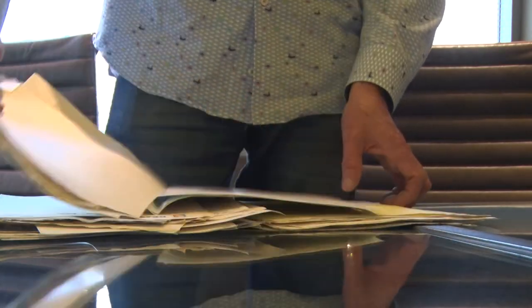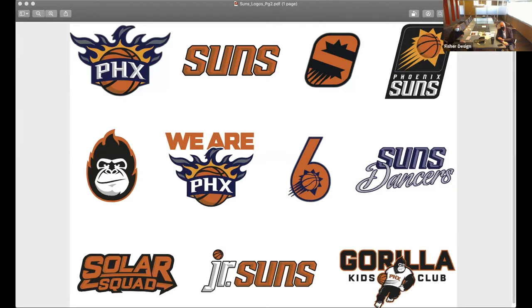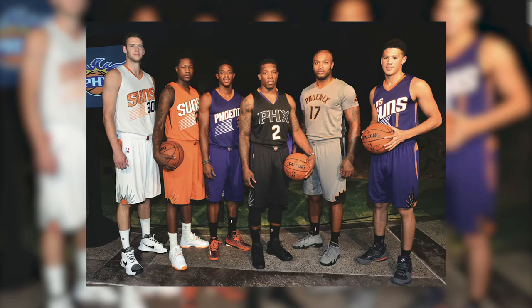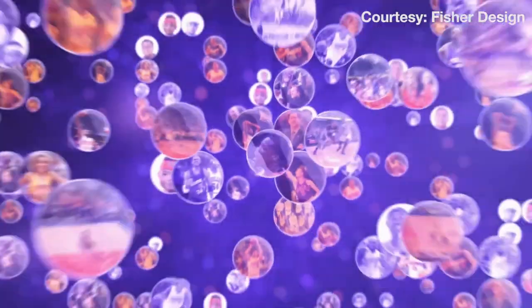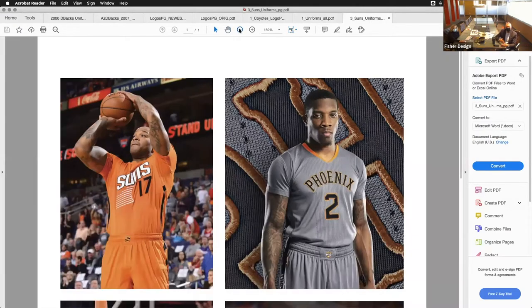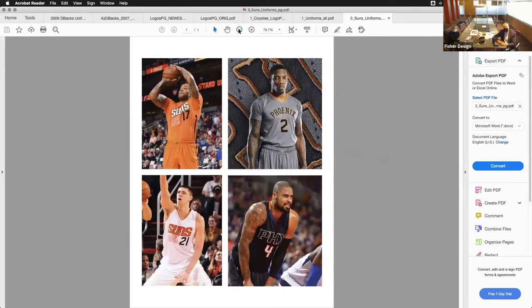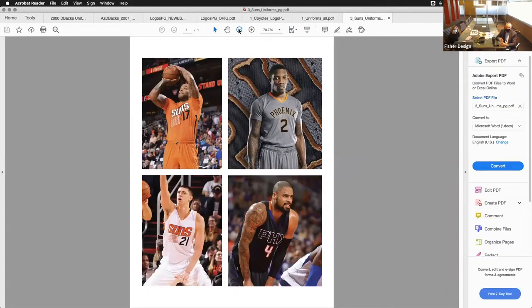It doesn't just stop there for Fisher. He was also part of the team that ushered in a new generation and look for the Phoenix Suns. We started working with them in the early 80s and we redid the Suns and created a bird logo as a secondary mark, and then we started incorporating that bird. We were the first team in the league to go to the NBA and ask permission to put PHX on our uniform instead of the full city name. Now everyone does it, but we were the first ones to do it. Those uniforms were designed to remember the past while embracing the future.